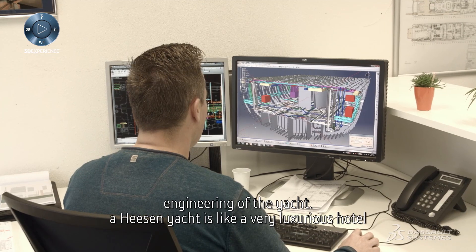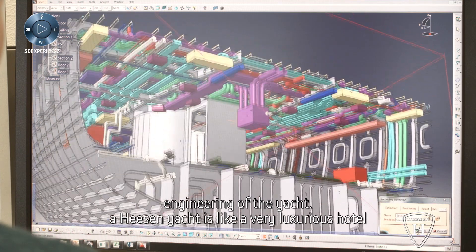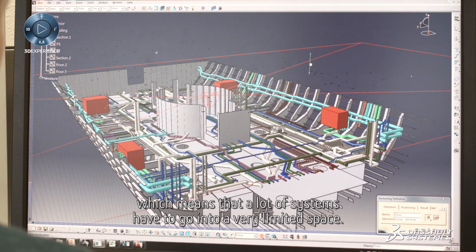The mechanical engineering department is responsible for the complete mechanical engineering of the yacht. A Heeson yacht is often more luxurious than a very luxury hotel, which means that a lot of systems have to go into a very limited space.